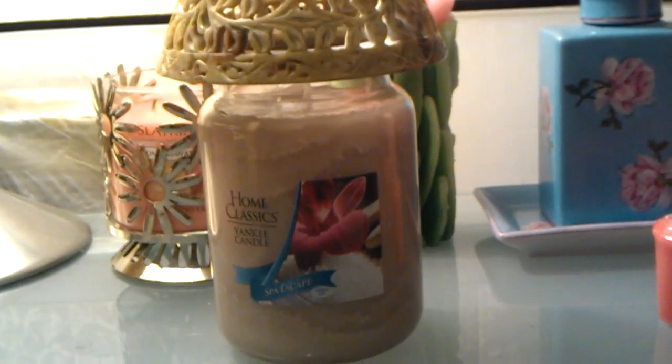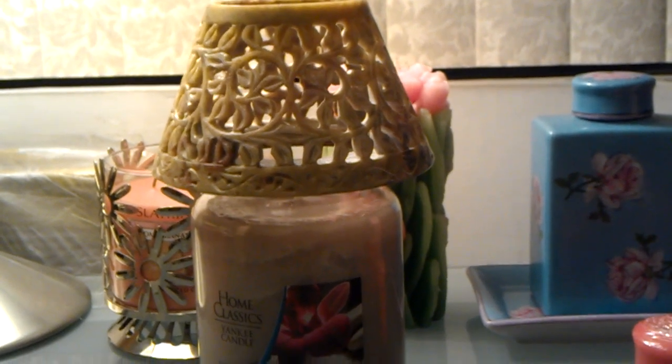I'll lift up my camera just to show you — there it is. Let me zoom in a little. There's my spa escape candle with the jar shade on it.